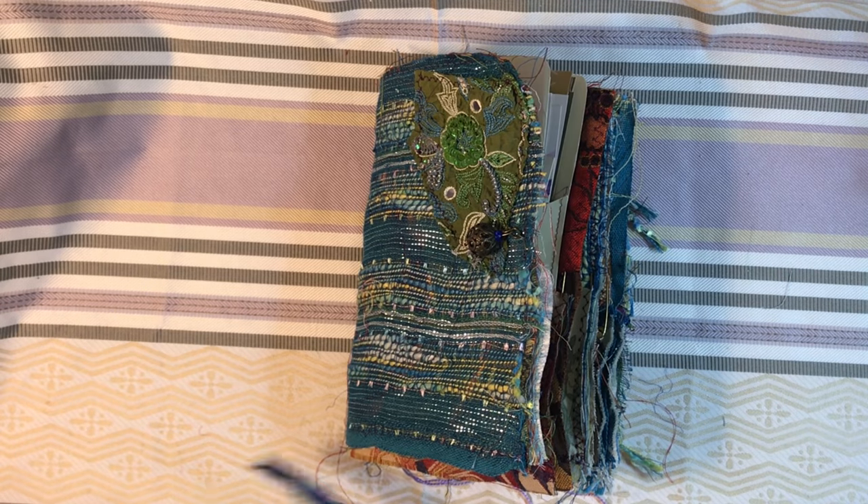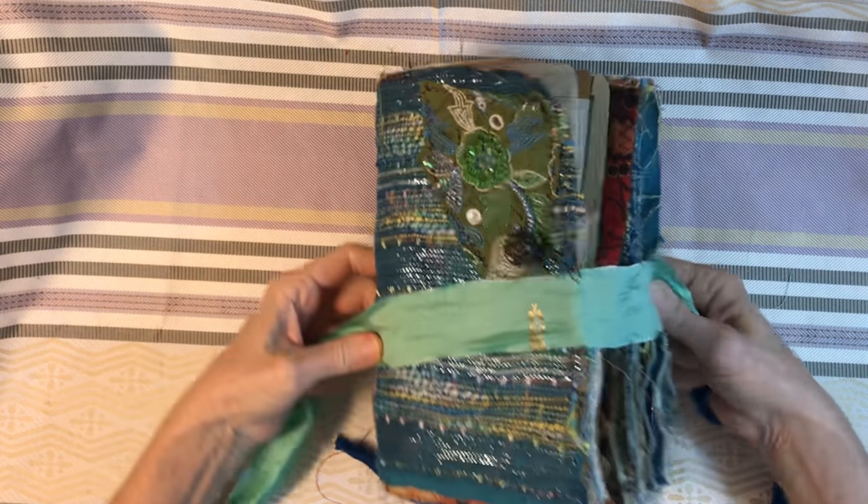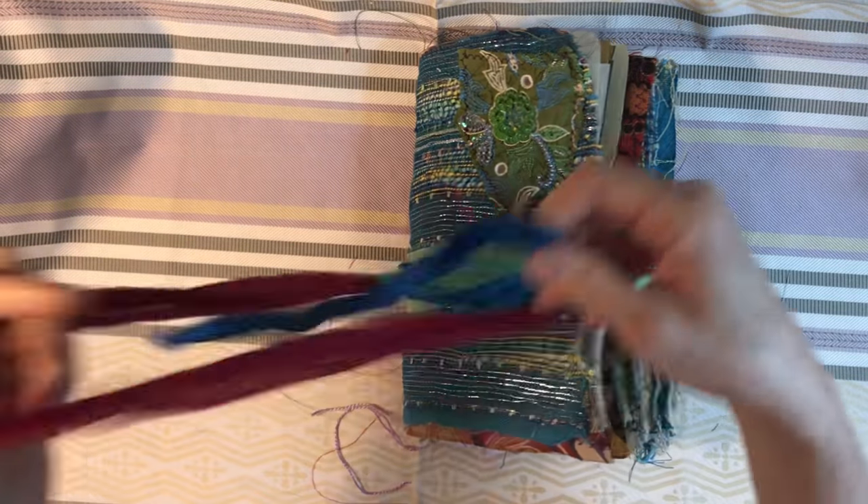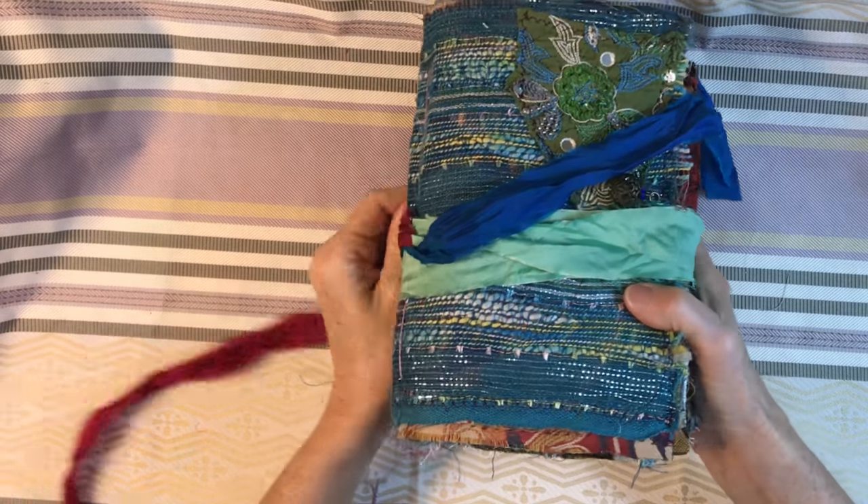I am going to be listing that in just a few minutes so it will be available in the shop. I really appreciate you watching, and I will see you next time. Bye!